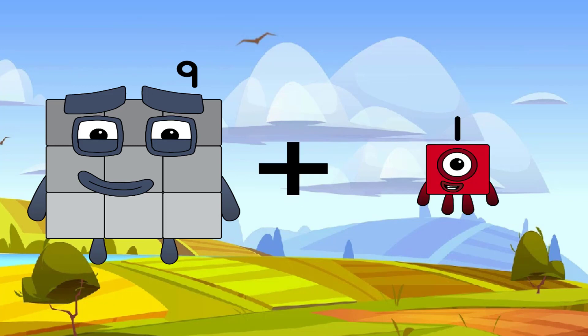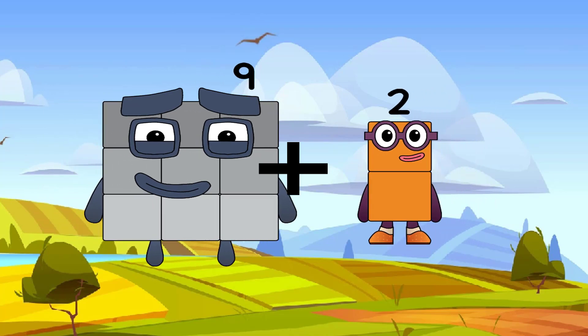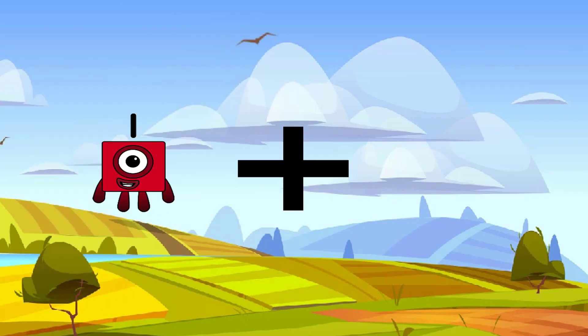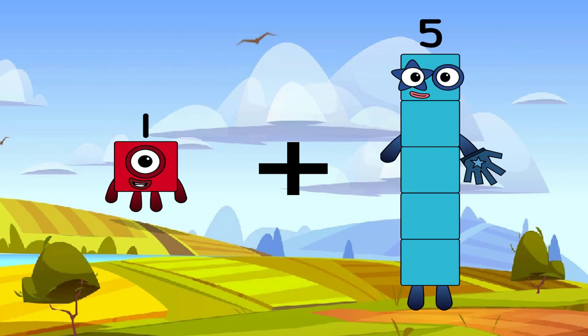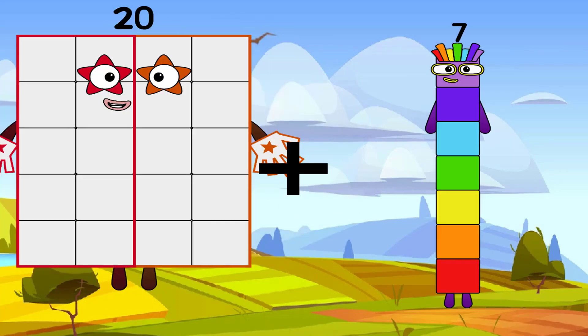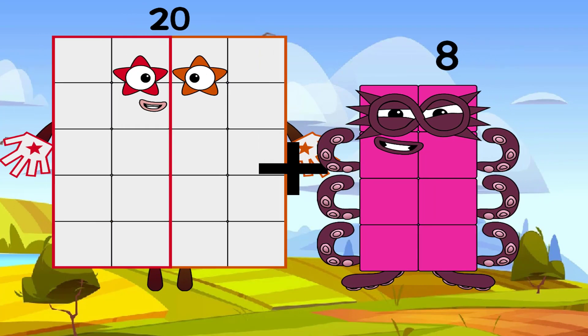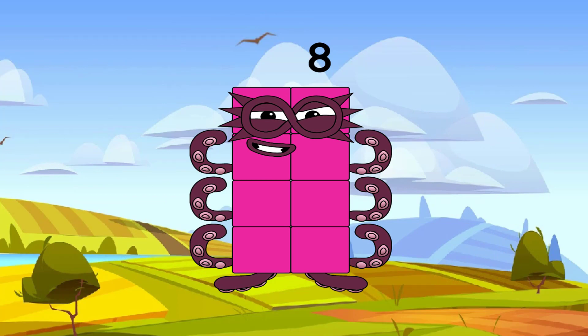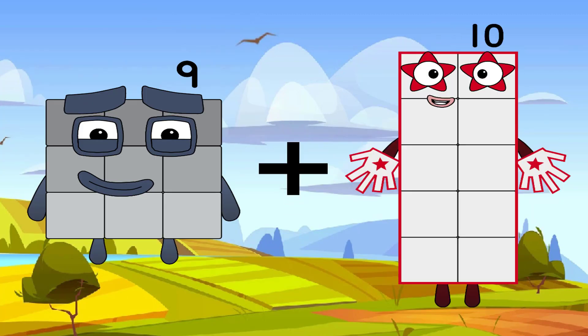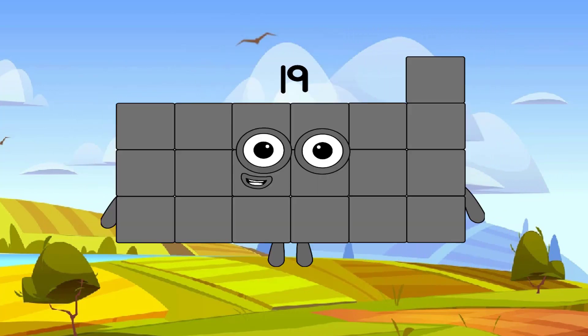9 plus 2 equals 11. 1 plus 5 equals 6. 8 equals 8. 9 plus 10 equals a grey number.